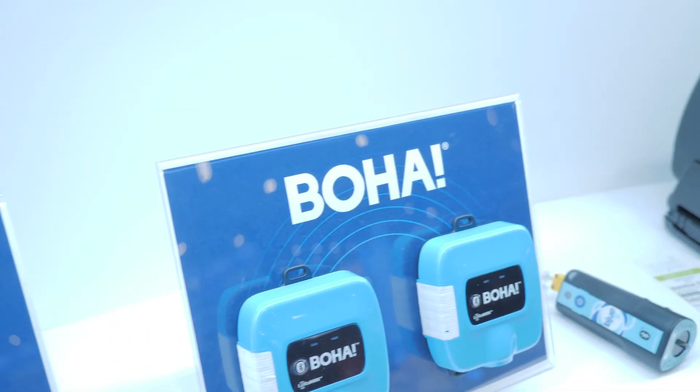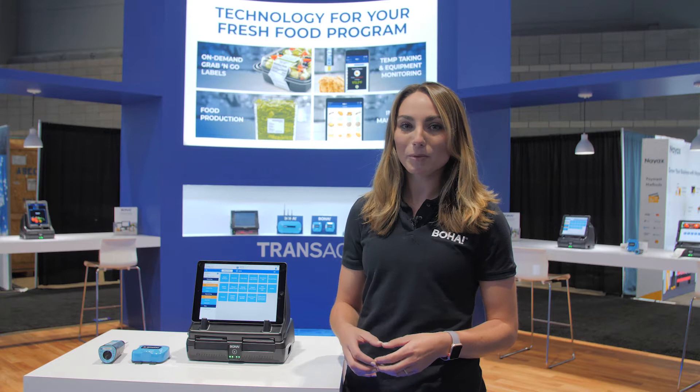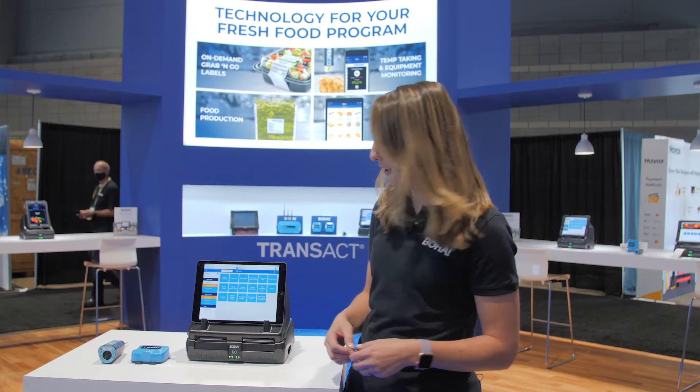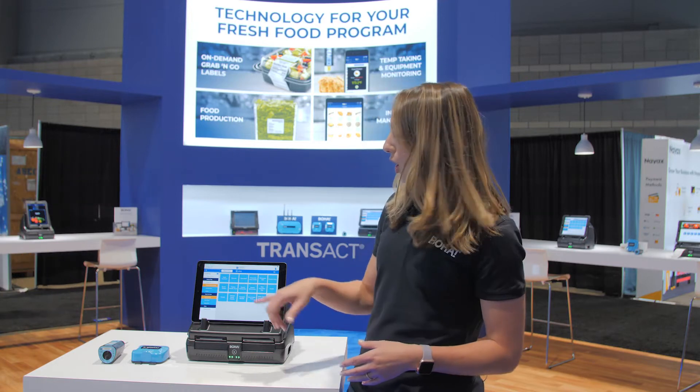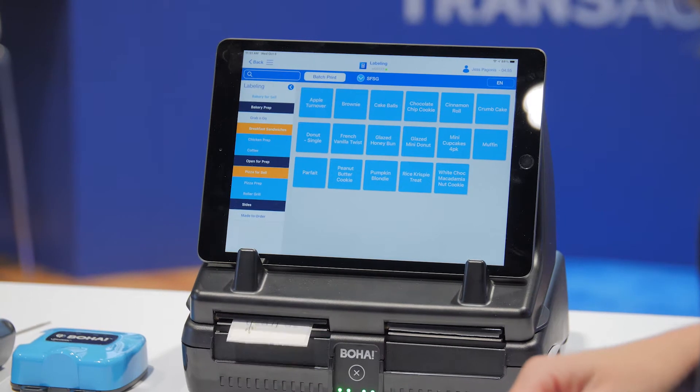First, we'll take a look at our BOHA workstation with the labeling application. This allows you to print FDA compliant grab-and-go labels on demand, saving you time and money so you no longer have to have hundreds of those pre-printed label SKUs. It's as simple as opening your menu, selecting your item, and it'll print from the BOHA workstation.